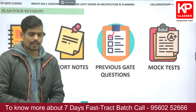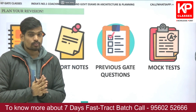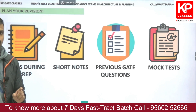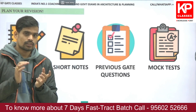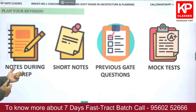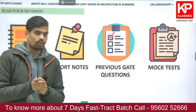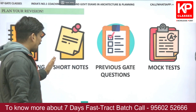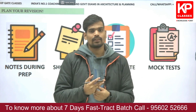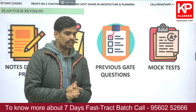Regarding the revision approach for the last 10 days: attend the live classes and focus on the numerical and scoring areas being discussed. It is very important to make handwritten self-notes during the lectures. You should also prepare short notes of important formulae and standards covered in the revision classes, so you can quickly revise them one or two days before the examination.